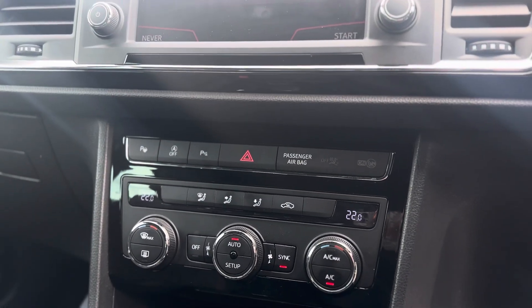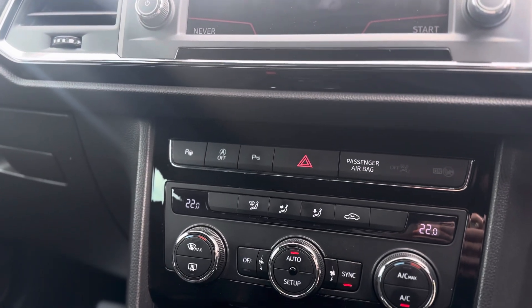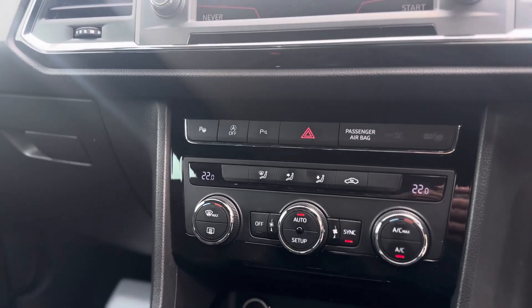With your climate controls you can have two different temperatures either side of the vehicle, and it does also have park assist — the car can parallel park and bay park itself. All you control is the gears and the speed.